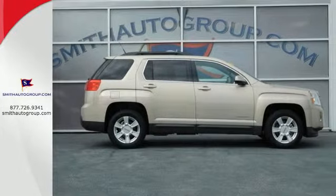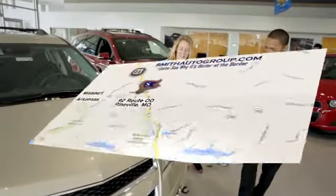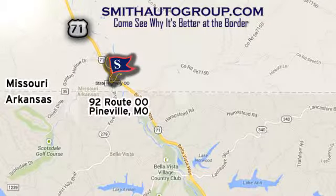See it for yourself today. Come see why it's better at the border. We are conveniently located at 92 Route 00 in Pineville, Missouri, online at smithautogroup.com.